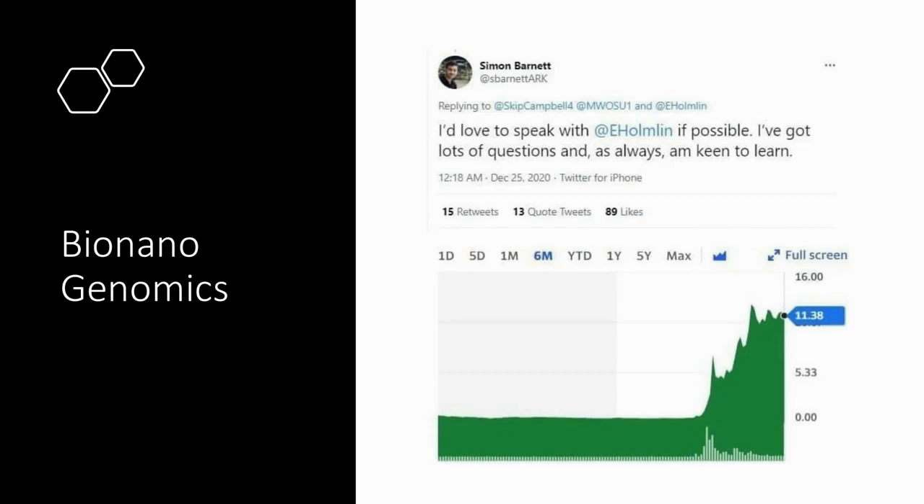We also wanted to touch on a firm called BioNano Genomics, which came up in our Pacific Biosciences piece. It's another smaller firm with a $700 million market cap. Their shares went to the moon when an ARK analyst on Twitter said he would like to speak with their CEO. We noted that, and today the shares are down around 70% from that time. The company is bringing in some revenues now and seems to have some consistent growth. However, it's notable that they're not mentioned when looking across expert opinions about long read sequencing — we don't know why that is.